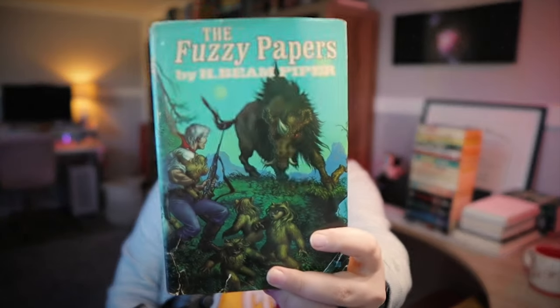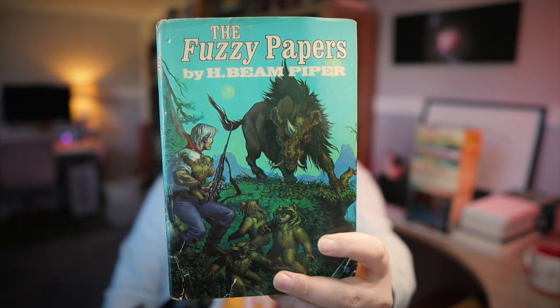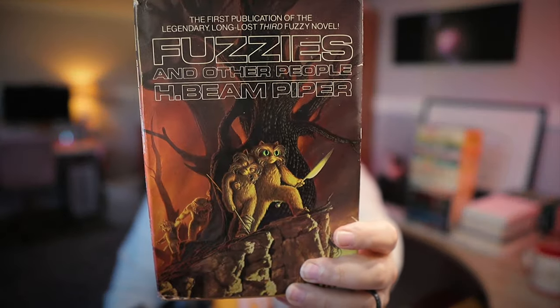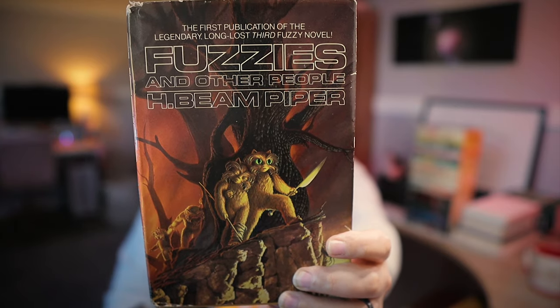Last year I read Fuzzy Nation by John Scalzi, which I absolutely loved, and today I found the books that that one is based off of. The Fuzzy Papers by H. Beam Piper collects the first two Fuzzy novels — Little Fuzzy and Fuzzy Sapiens, 1964 — and then Fuzzies and Other People, the third Fuzzy novel. I was flipping through them, and the protagonist from Scalzi's book is the same one in these books.